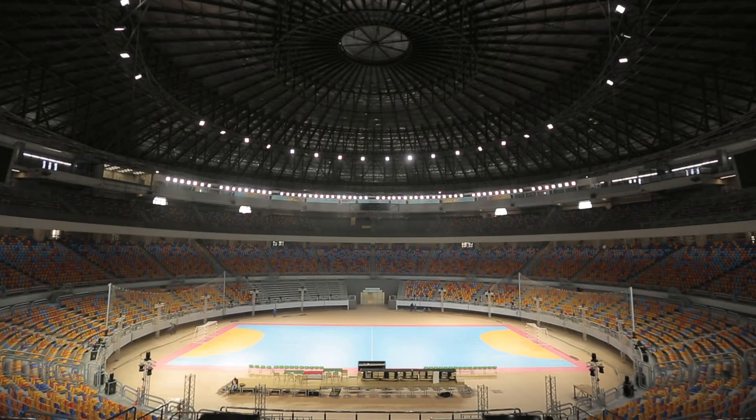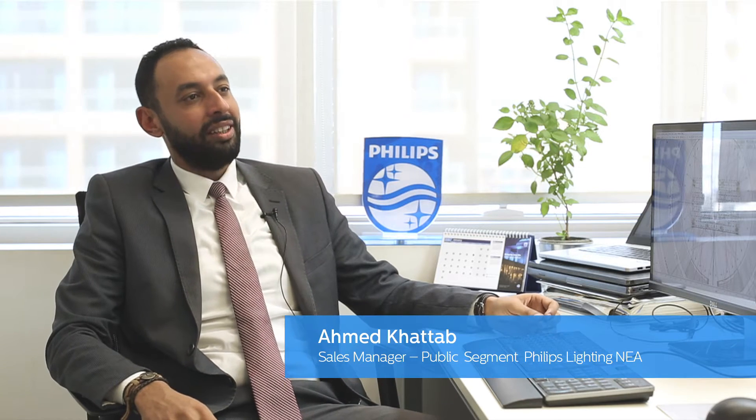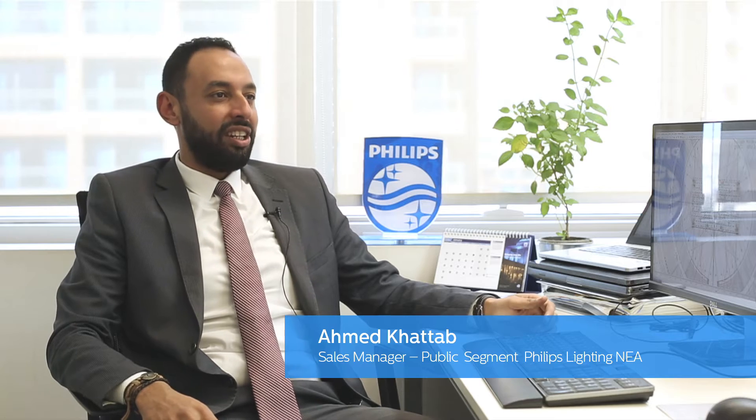Philips is the number one company globally in lighting, and seeing the transformation happening in the whole industry is pushing us to move towards a system and solution. Philips had made the lighting for Cairo International Sports Hall since 1991 using the conventional ArenaVision luminaires, and that was the first installation for Philips in the region.